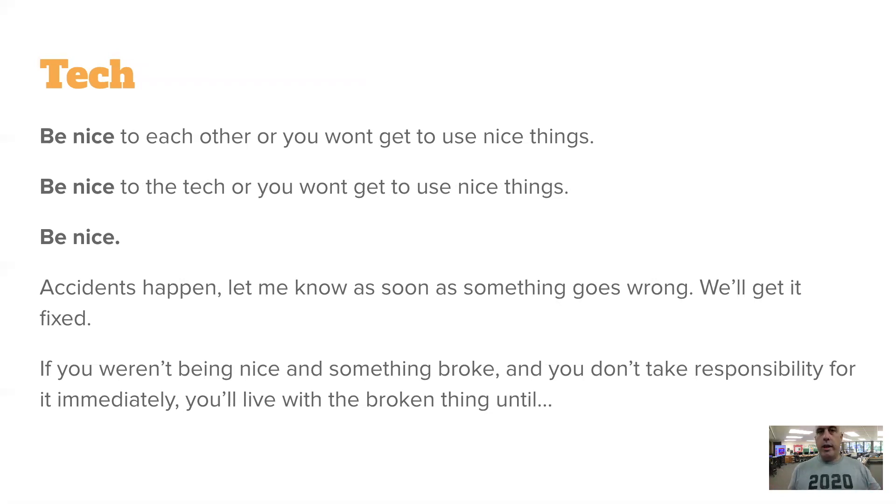Of course, accidents happen — things don't work, chargers break. We've even had a Chromebook camera that would come and go. Things happen; that's fine. Let me know right away if something's not working and we will work to fix it. Don't be rough with a device and then bring it in and say you don't know why it isn't working — I can tell the difference. If it's broken, own up to it right away. The faster you're honest and upfront about it, the faster we can get it resolved.